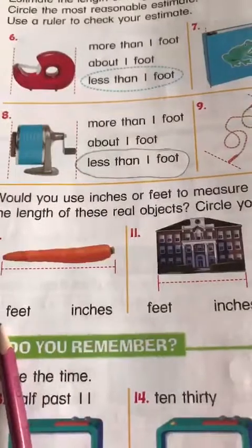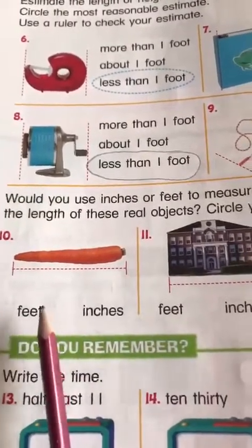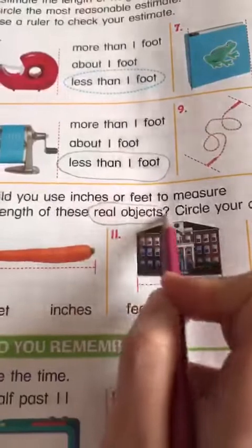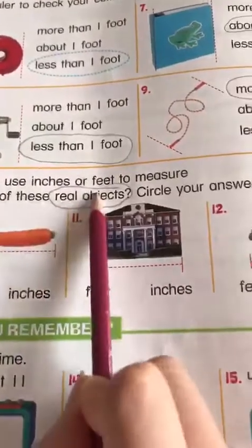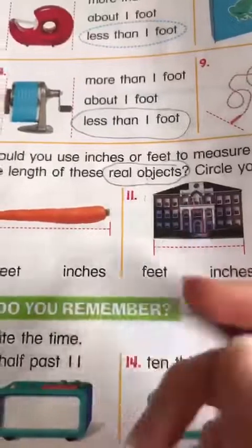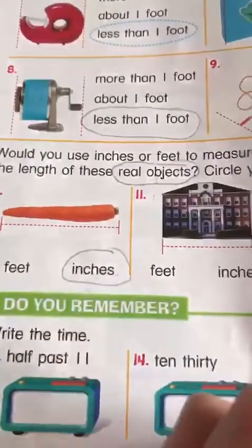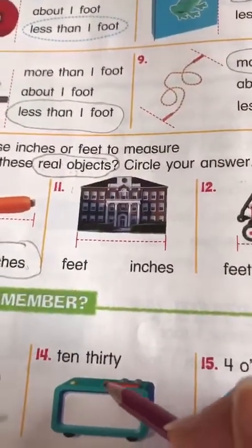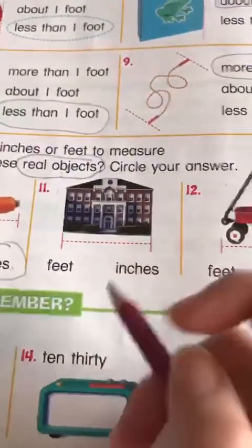Here we're going to choose between inches and feet. Remember our inches lesson — if you didn't watch it, please go watch it. Would you use inches or feet to measure the length of these real objects? A carrot — carrots are kind of small, so we're going to use inches. Feet is for long things. A big beautiful building — could we measure a building with our ruler? Our school, for example? No, of course — so it's feet. Good job.